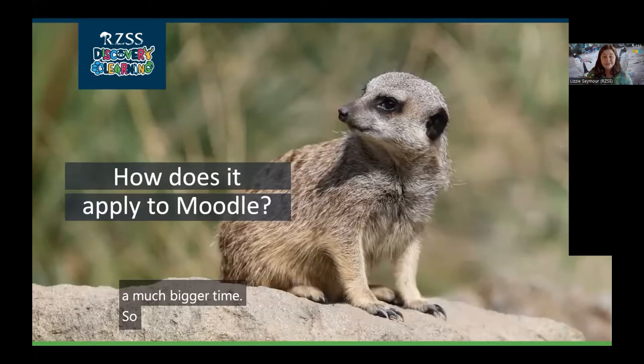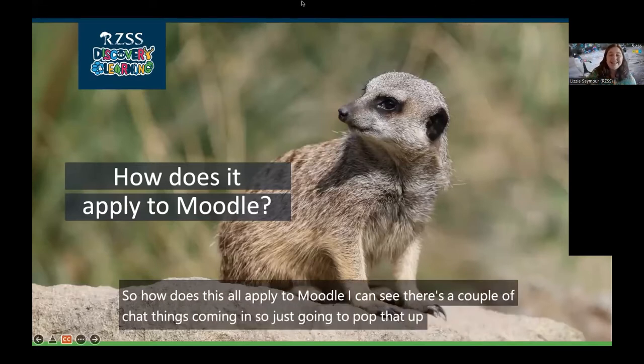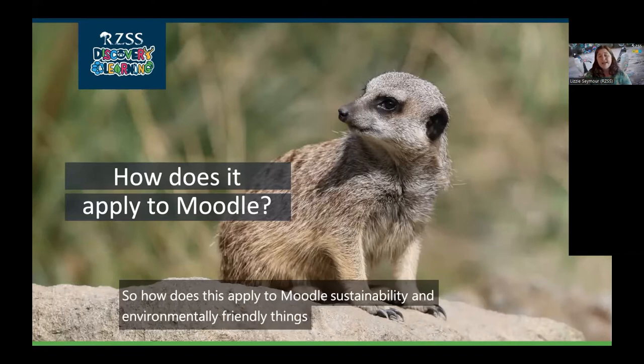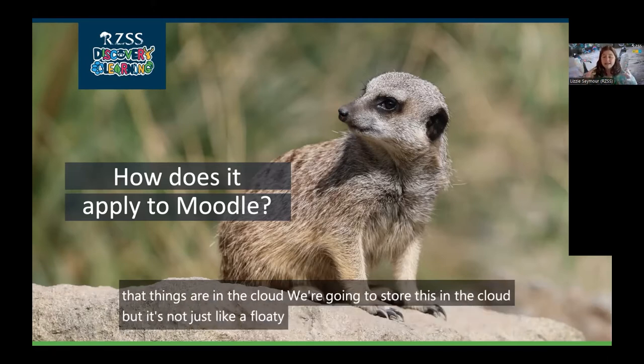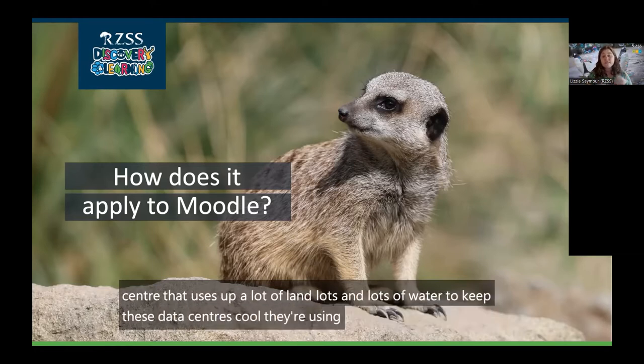So how does this apply to Moodle sustainability and environmentally friendly things? Creating and running web infrastructures uses a lot of natural resources. We always say things are in the cloud, but it's not just a floaty thing in the sky. It's a physical data center that uses up a lot of land and lots and lots of water to keep those data centers cool. They're using electricity 24/7 while they're running.